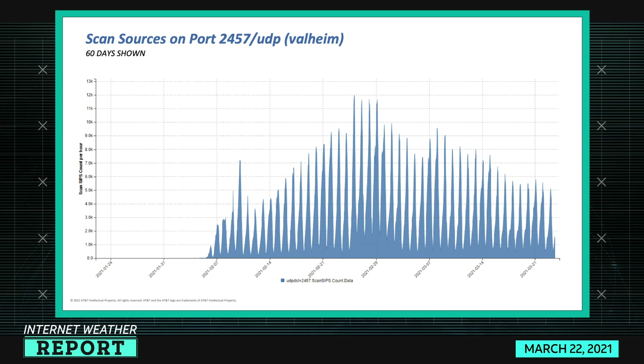Port 2457 UDP is not a security vulnerability. Valheim is a game, and you might wonder why a game shows up as scanning activity that looks like a botnet. It's not a botnet — it's an artifact of how the Steam client from Valve works. Prior to around February 6th there was basically zero activity on this port, but since then it has ramped up significantly and has since trailed off somewhat.